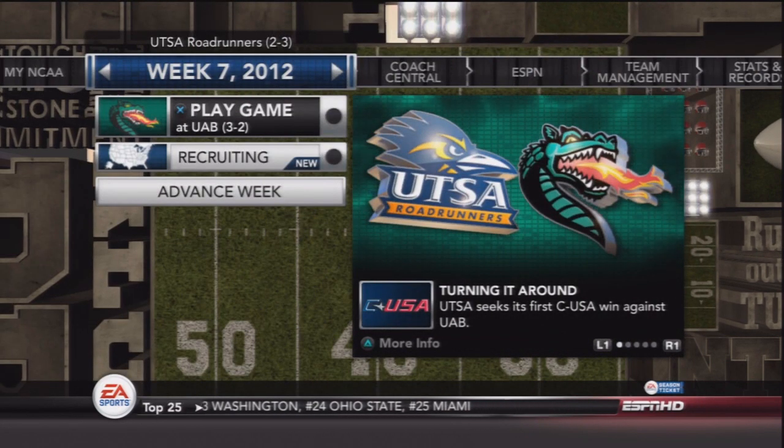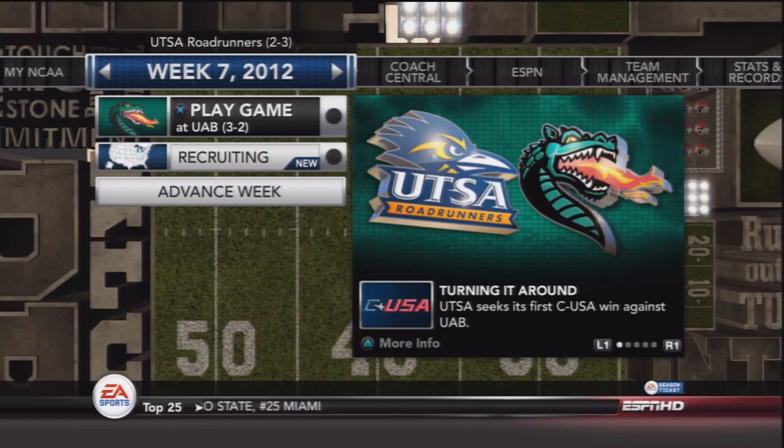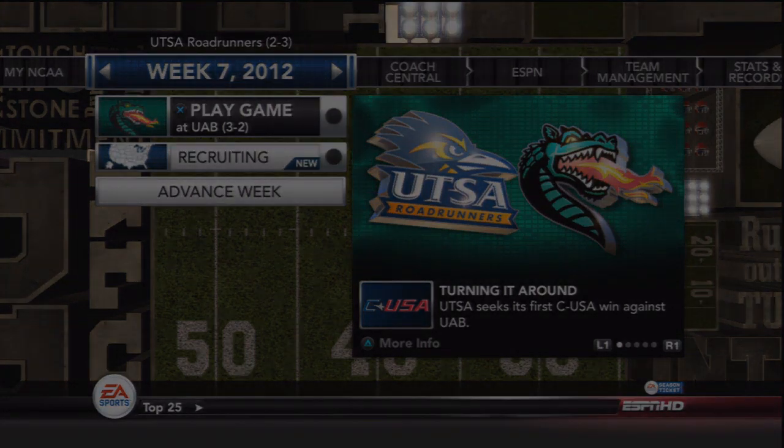So next up, the 2 and 3 Roadrunners take on the UAB Blazers. Thank you guys for watching and for supporting the series. Please leave a like on the video, and I'll see you guys next time.